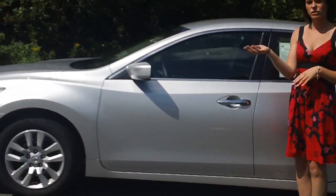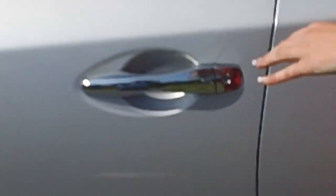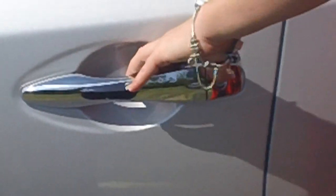One being the Intelligent Key. You never have to reach in your pocket or your purse. You simply just press this button on the handle — press it once, it unlocks the driver's side. Press it twice, it unlocks all the doors.